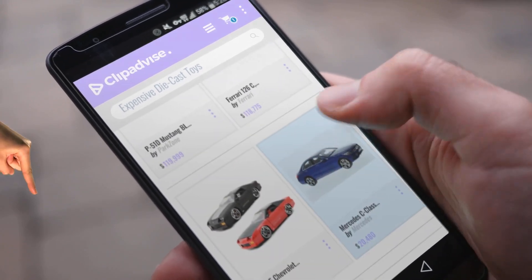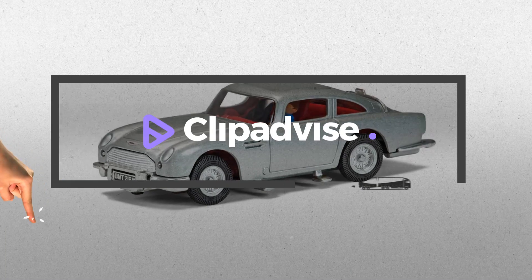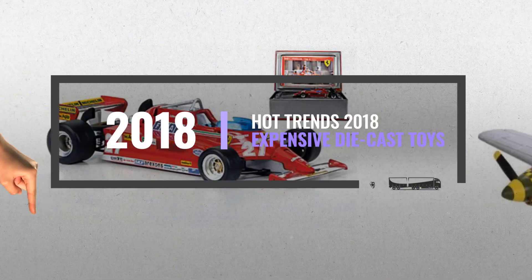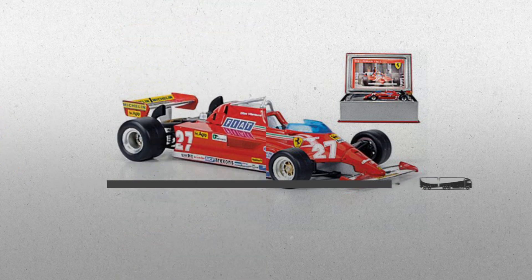Looking for expensive die-cast toys? Here's a collection you've got to see at any time you like. Just click this banner and get a real-time deal on your favorite products.